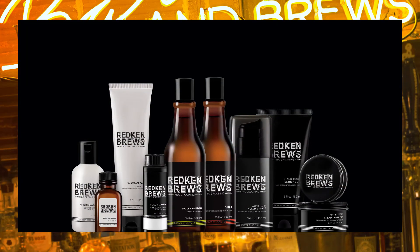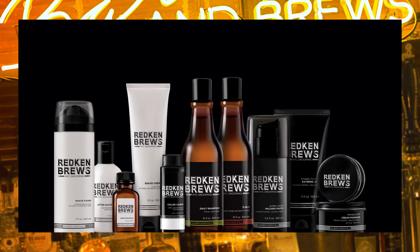At Redken, we believe in giving you and your clients all the products necessary to look and feel your best, and we're excited for Redken Brews Shave Foam to be added to that list. I'm Adina Doss, and thank you so much for joining me.